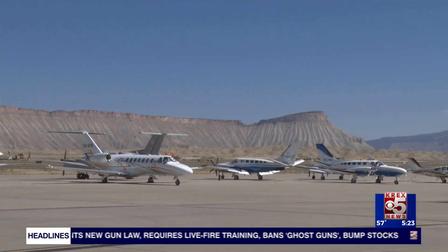West Star will break ground on this project in January of 2025 and will have it complete sometime in 2026. The project will cost just north of $26 million, with most of it being funded by the company itself.